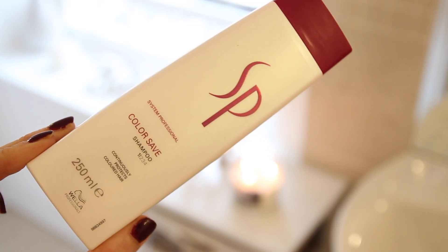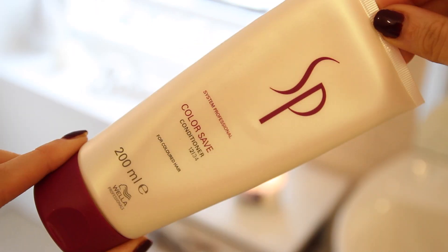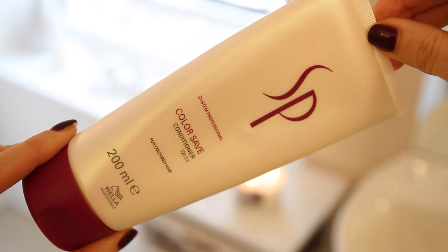So the first products I'm going to talk to you about kind of come together. I spoke to you about them in my video where I showed you that I have changed my hair and they have just been an absolute godsend since I changed it. So I am using these two. These are by System Professional, which is a Wella brand, and they're the Colour Save range. So you've got the shampoo here and the conditioner here, and basically what they're aimed at doing is just clinging on to any of that colour that you're having put through your hair.